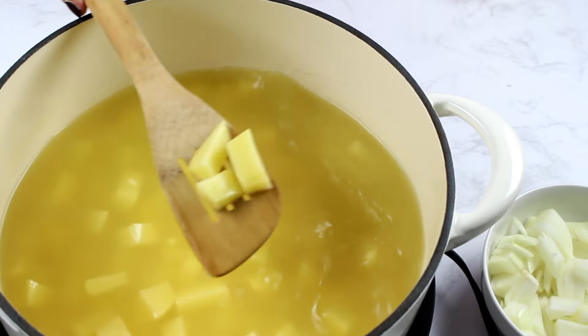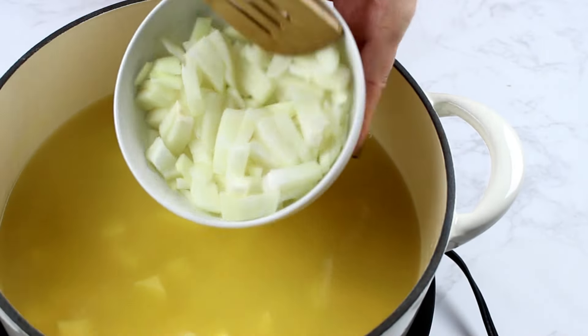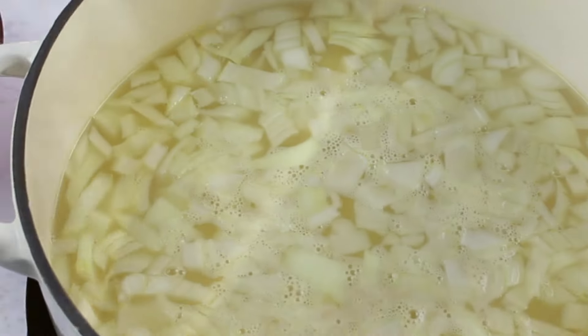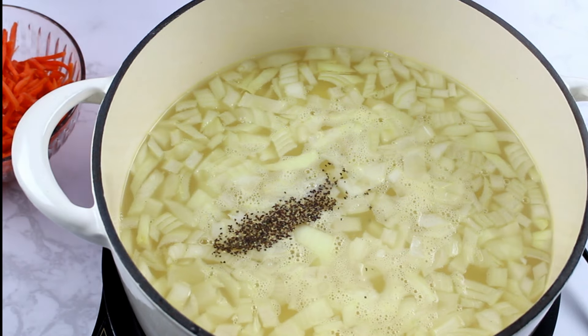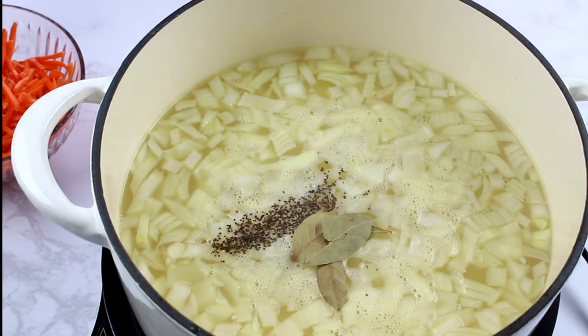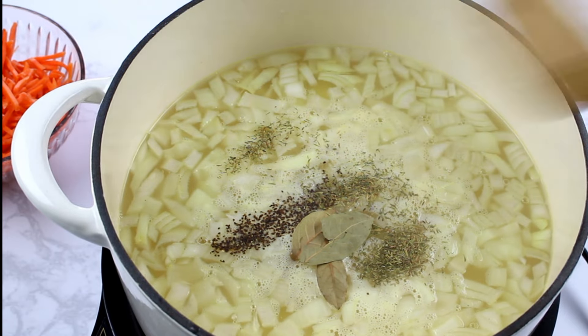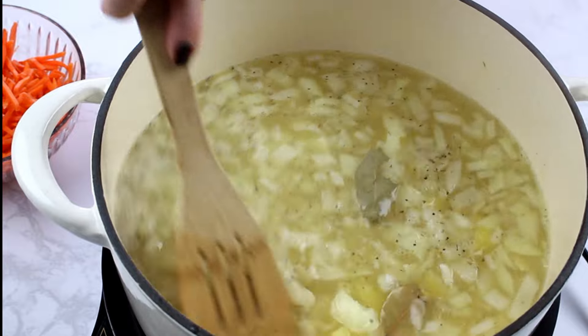Add the vegetable broth, the potato cubes, and the onion cubes to a medium sized pot. Then add the spices and cover the pot with a lid. Let the vegetables simmer in the broth for about 10 minutes, or until mainly cooked but still pretty firm to the bite.